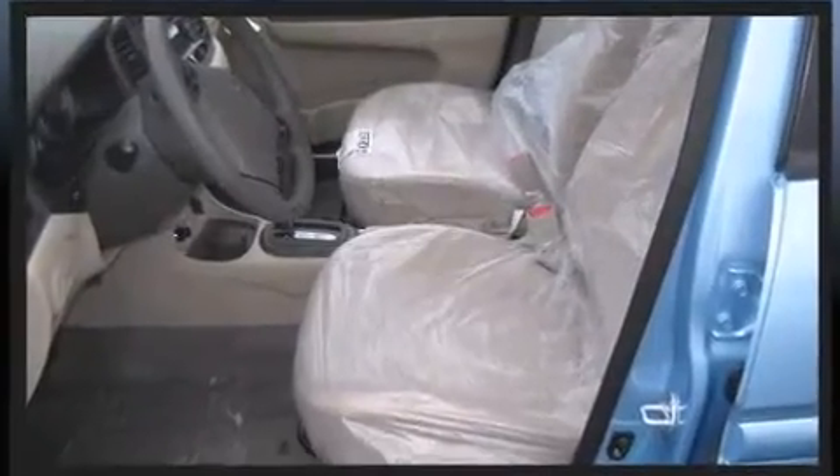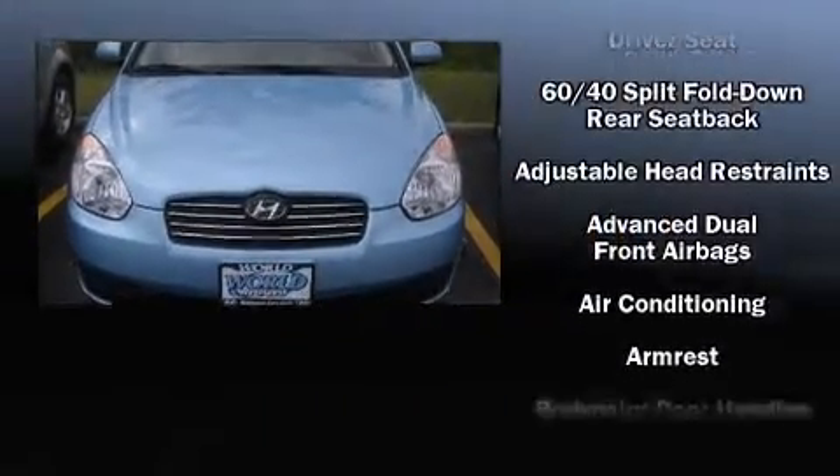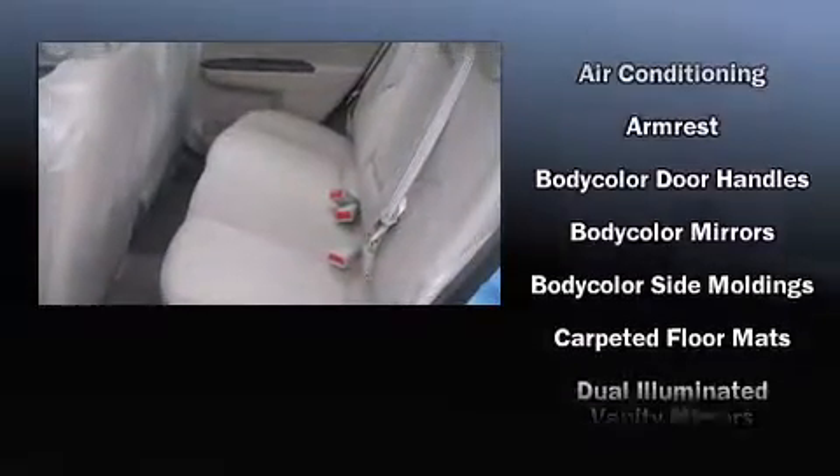Hyundai prioritized practicality, efficiency, and style by including a tachometer, variably intermittent wipers, a split folding rear seat, and more.